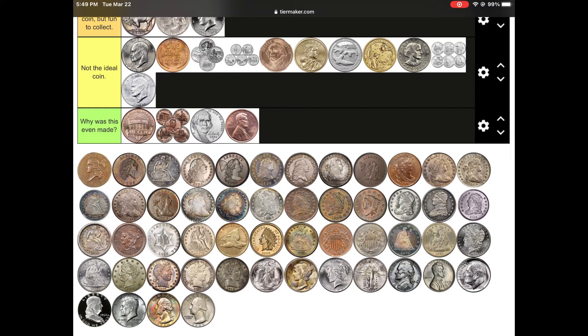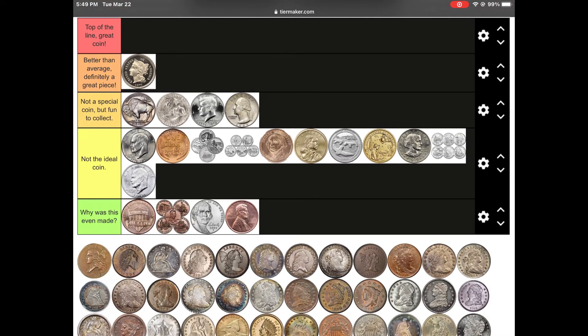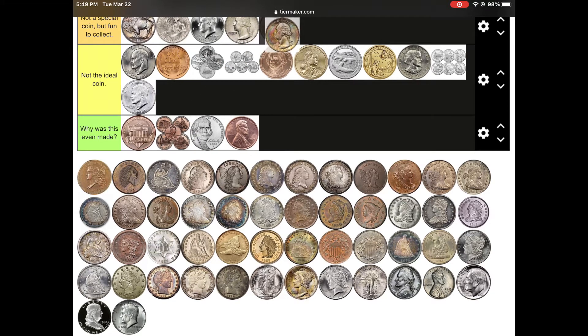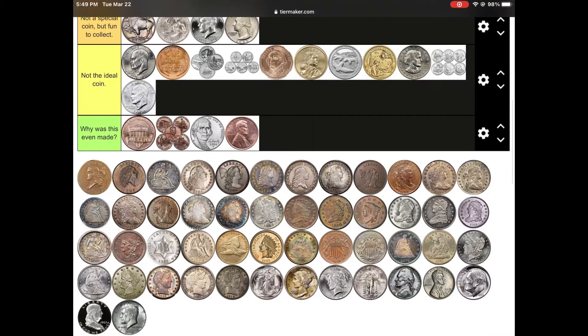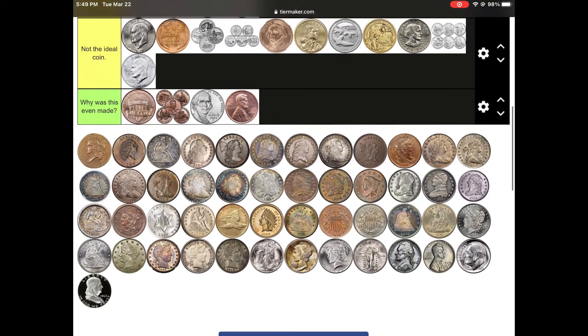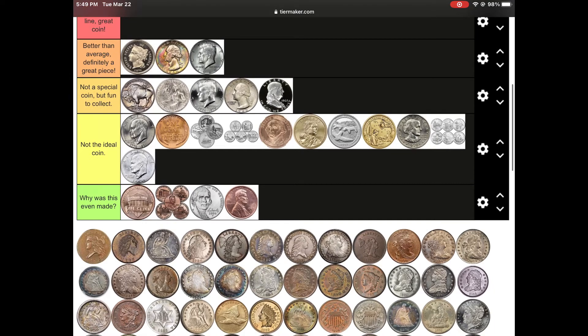Just why were cents made? Quarters are a cool coin if they are silver. This quarter is cool because of the toning. Silver half dollars are cool to collect.